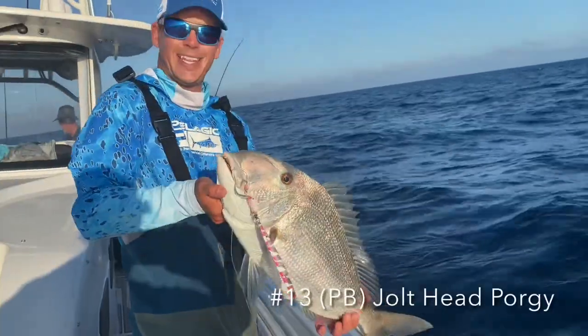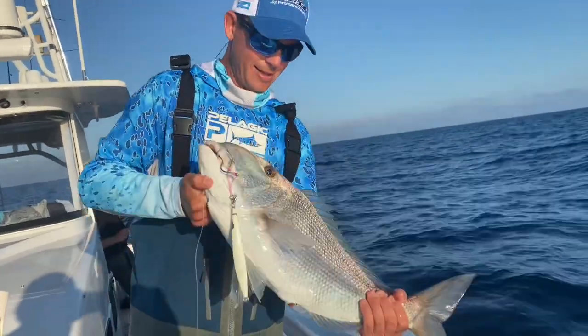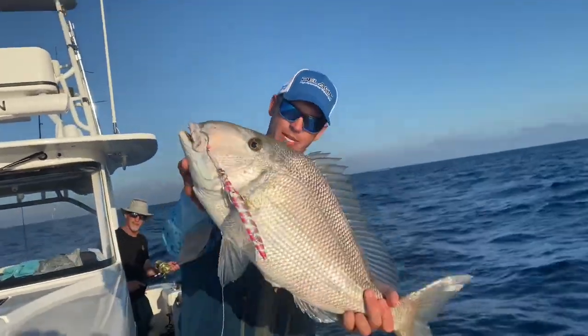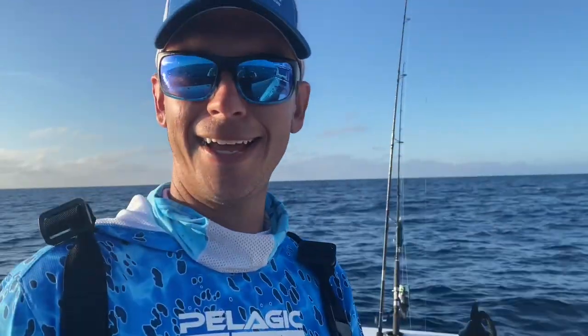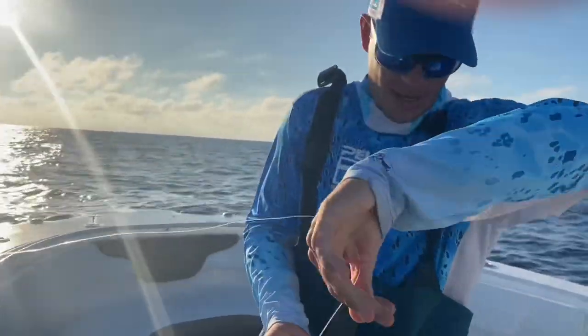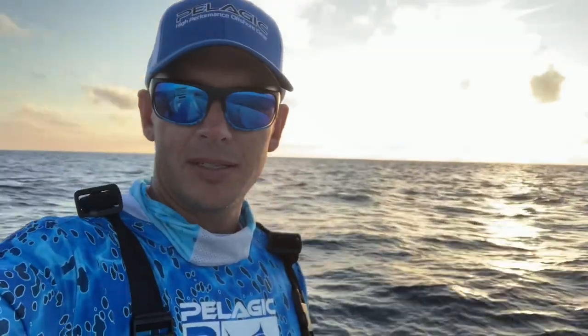We decided to make one more drop and I hooked the most unexpected fish of the entire day. That is crazy — that's like a 10-11 pound porkfish. I catch these things when I'm hog fishing — one, two pounds maybe — but this thing is probably close to 10 pounds. That is the biggest porkfish I've ever seen in my life. Unbelievable. Good job! What the heck — I didn't even know they got this big. The biggest I'd ever caught was probably like three pounds. Totally insane.